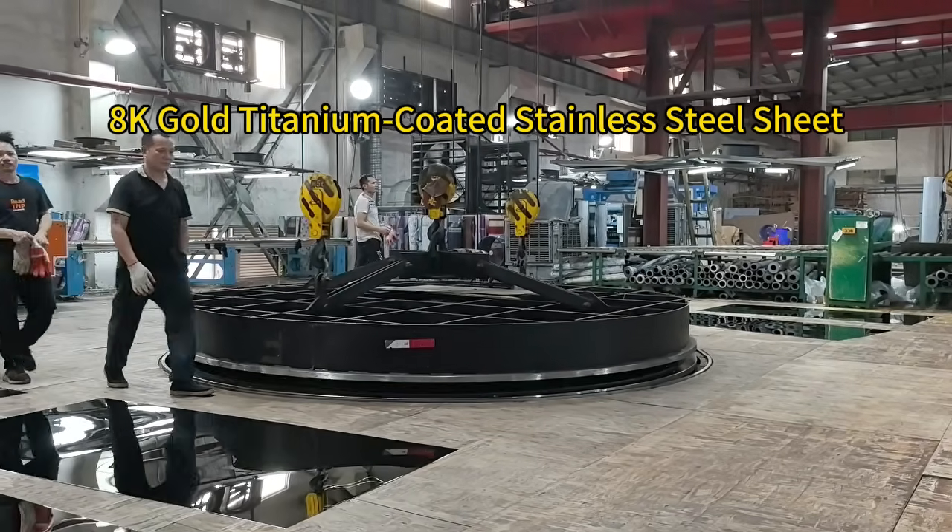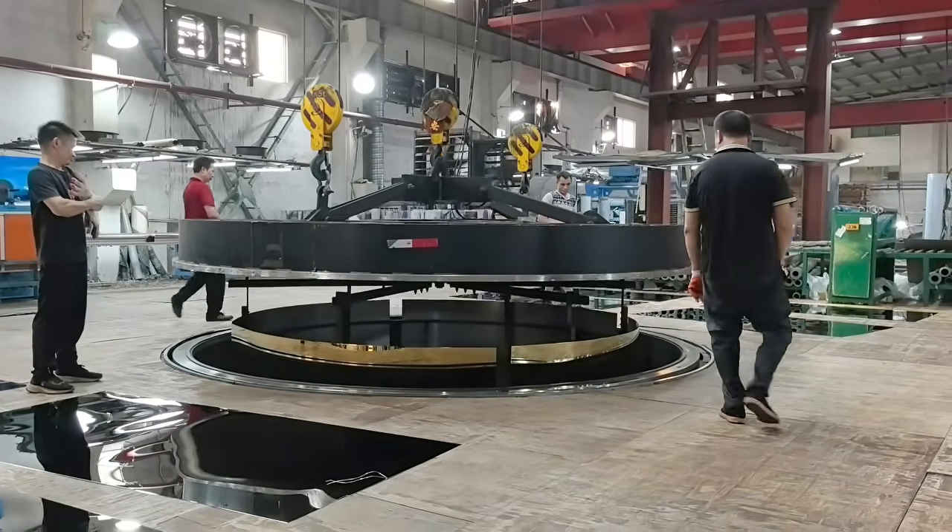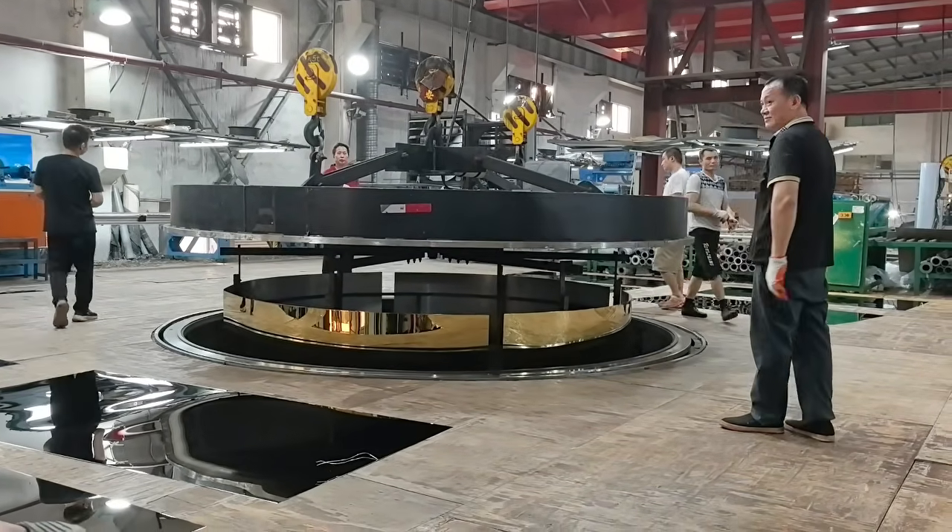Welcome to our stainless steel production line. Today, we showcase the process of creating high quality 8,000 gold titanium nitride coated sheets.